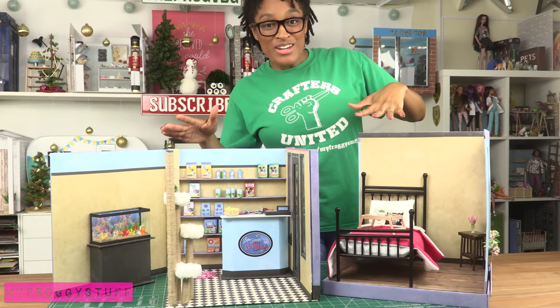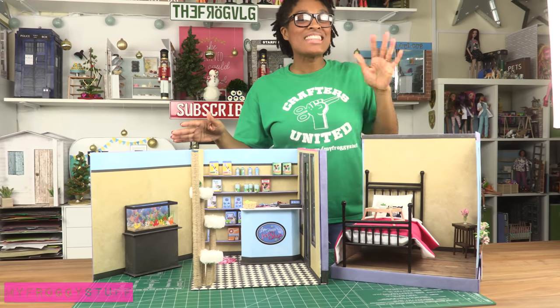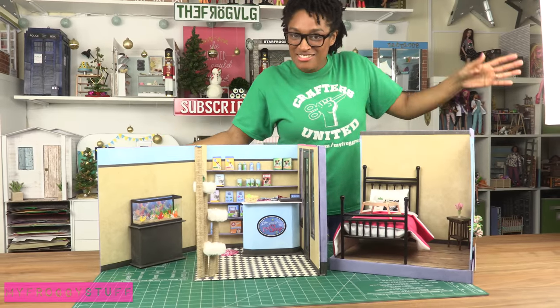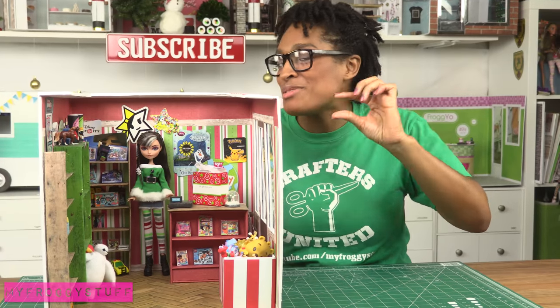Little Froggy's pet shop — you can remove the top and open the side, so upstairs there is a bedroom and downstairs we have the shop. The dolls can live and work in the same place. The toy store is a great storage place for all of our tiny mini toys like Mini Mixie Q's, Legos, and Littlest Pet Shops.